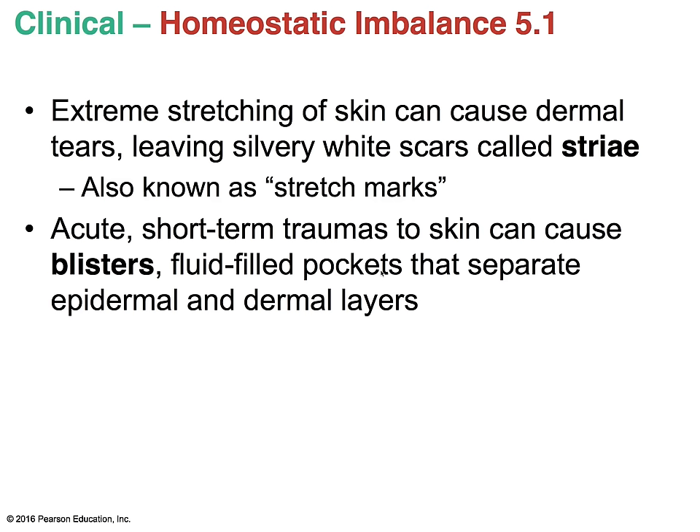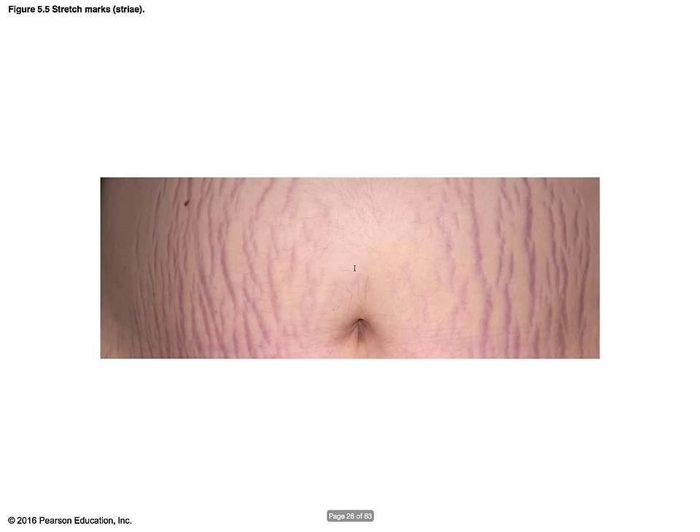Extreme stretching of skin causes dermal tears, leading to scars called striae — the common term being stretch marks. You see this in people who gain a lot of weight, become obese and lose weight, or in pregnant women — as the fetus grows, the abdomen stretches more and more, pushing the skin outward, causing stretch marks. Short-term traumas of the skin can cause blisters — fluid-filled pockets that separate the epidermis from the deeper dermal layers.